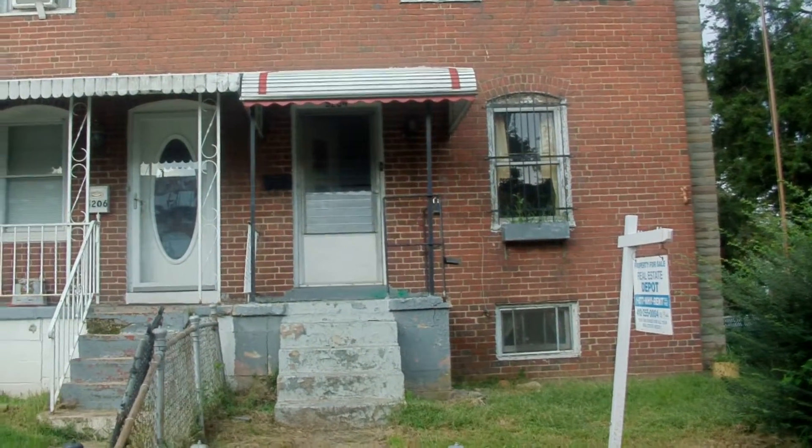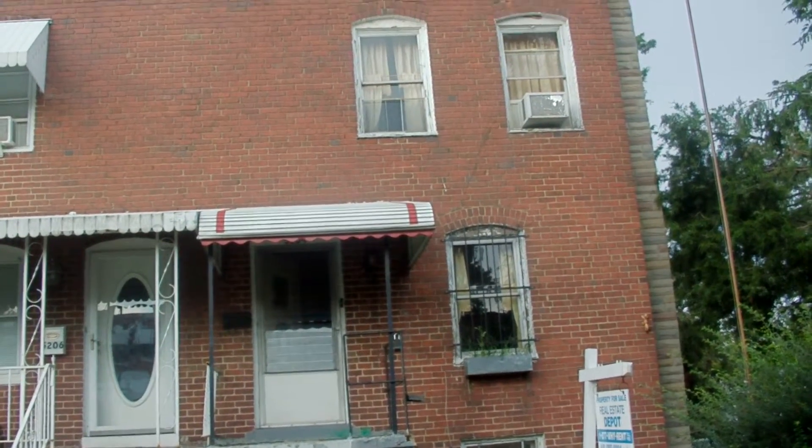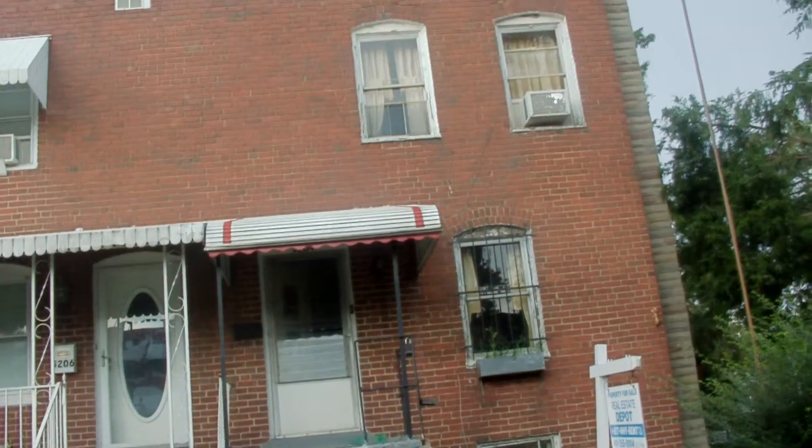Welcome to 5204 Patrick Henry Drive. This property is an end-unit, two-bedroom, one-bath home with a fireplace in need of some renovation.